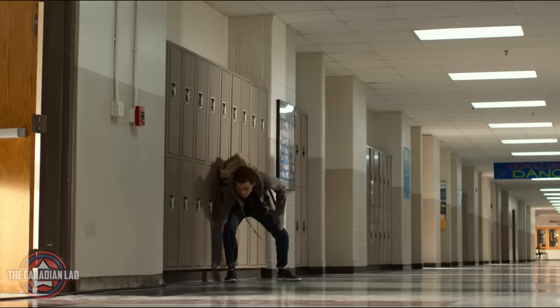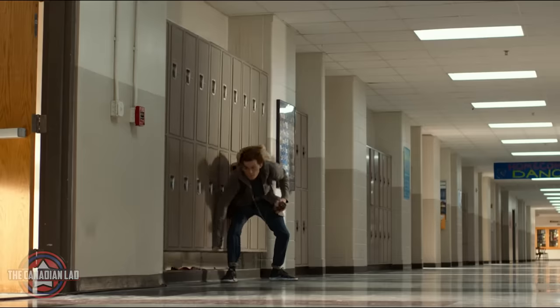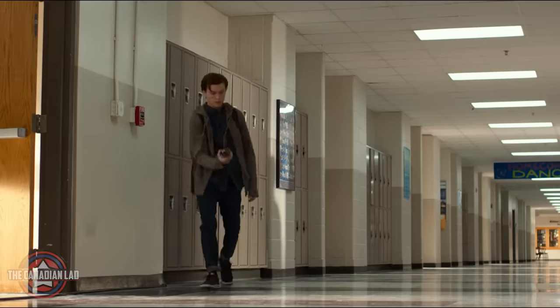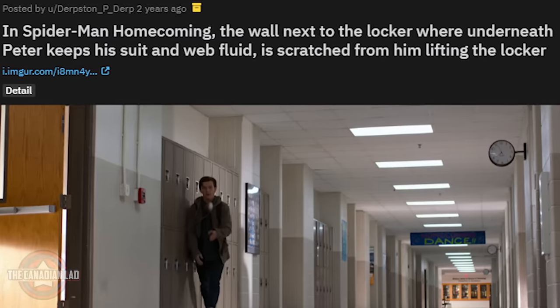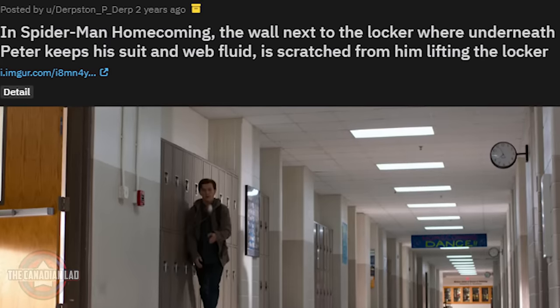Number 9. When Peter lifts the lockers to get his web fluid, you can see that unlike the other walls, that section is full of scratches — indicating that Peter constantly keeps lifting it up and down. Someone from Reddit also found this detail two years ago, so a big shoutout to them.